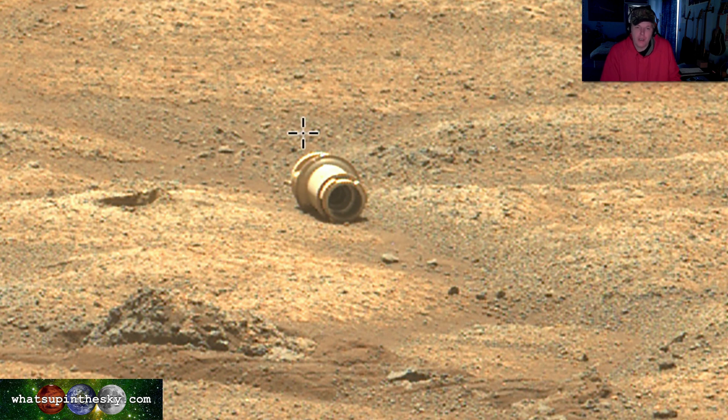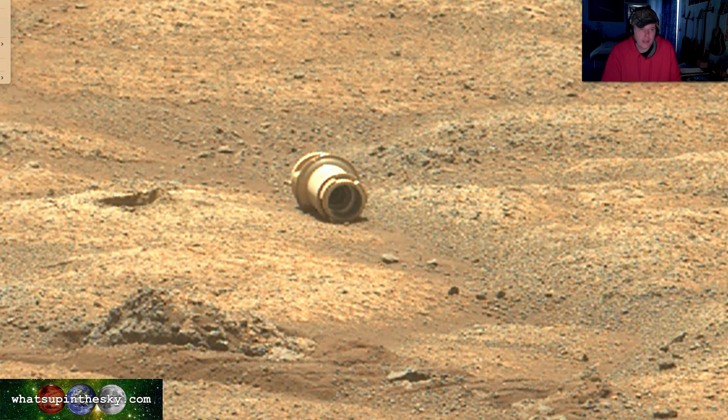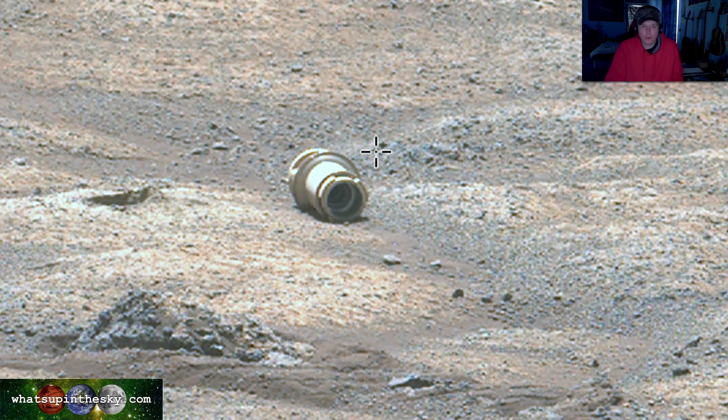Let me auto-color this real quick — I had that done before just so you can see it. It's been up there with the rover just as long as the rover's been there. They said nothing's broken, the tool is still working just great.